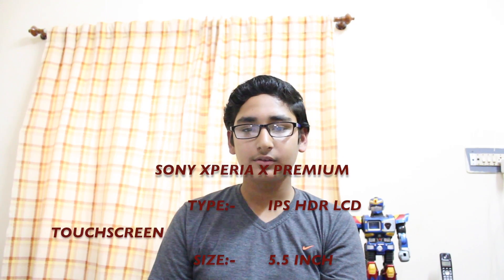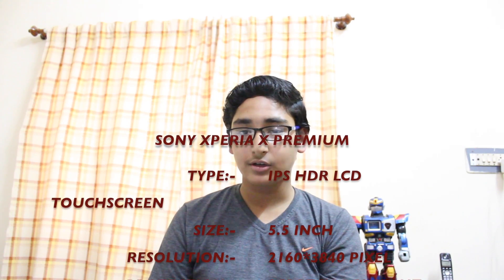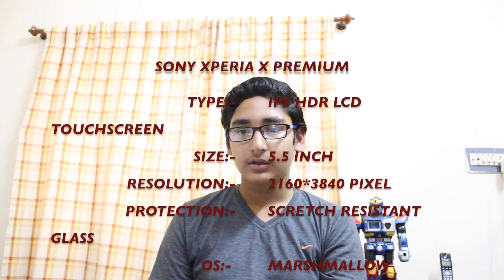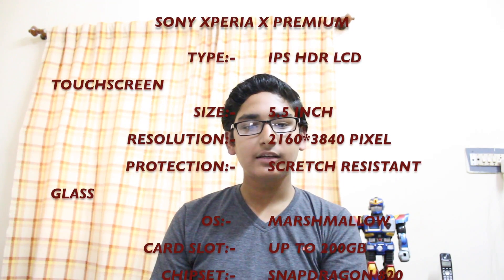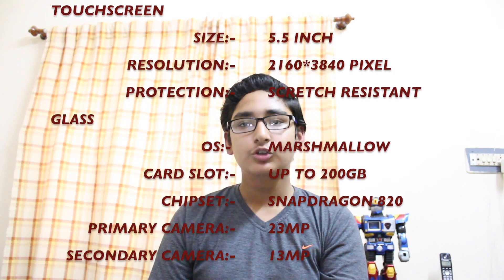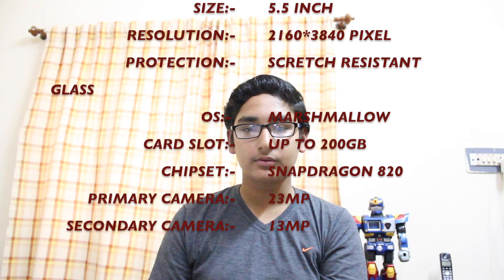At number 4, there is Sony Xperia X Premium. It has an IPS HDR LCD Capacitive Touchscreen Display. The screen size is 5.5 inches, 2160 x 3840 pixel resolution, and 801 ppi pixel density. It has scratch-resistant glass protection. It comes with Android 6.0.1 Marshmallow. It has a Qualcomm Snapdragon 820 chipset and 2.15 GHz dual-core processor. The device comes in 2 variants: 32GB and 64GB, both with 3GB of RAM.